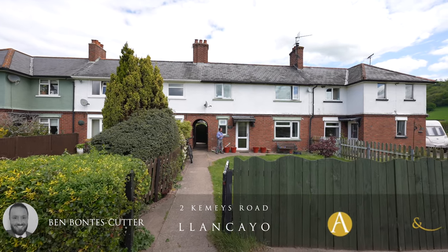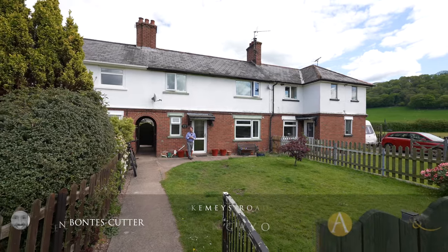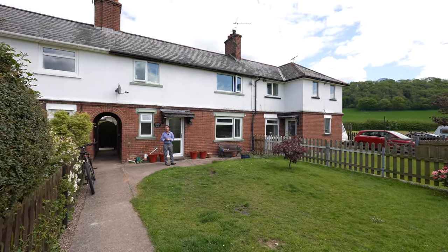Welcome to this wonderful three-bedroom mid-terraced home, situated conveniently for Usk Town Centre. Let's take a look inside and see what it has to offer.